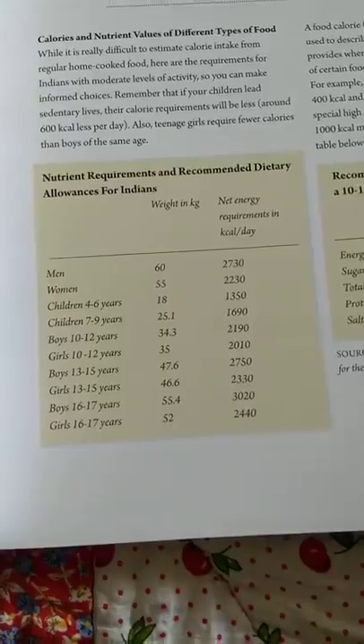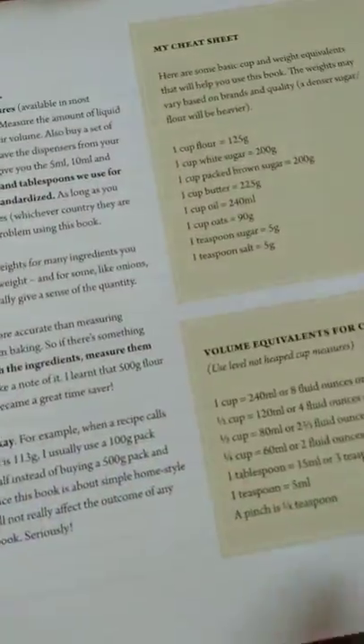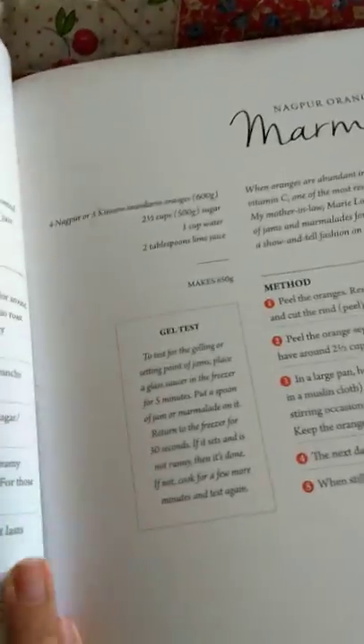This section is about the food intake and net energy requirements in kilocalories for different age groups for kids. I haven't fully read this book yet — I've just gone through it — but I find some pages very interesting.